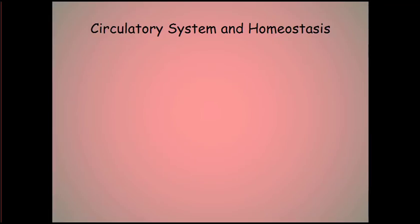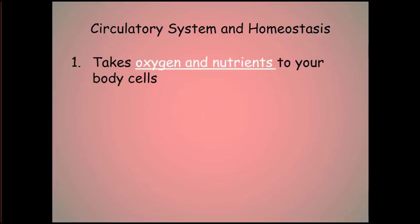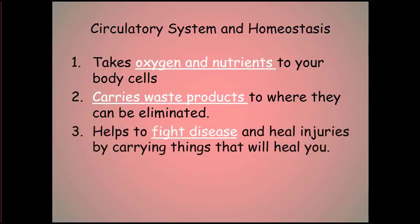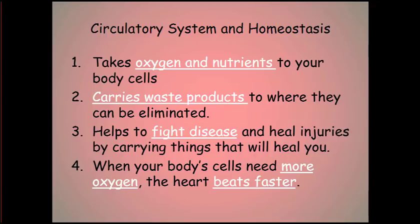Now, the big word: homeostasis. Every body system we study has homeostasis factors, and the circulatory system is no different. It takes oxygen and nutrients to the body's cells and carries waste products to where they can be eliminated. It helps fight disease and injury by carrying white blood cells to infected areas, and platelets help seal cut blood vessels. When the body's cells need more oxygen, the heart will beat faster to deliver more oxygen where it's needed.